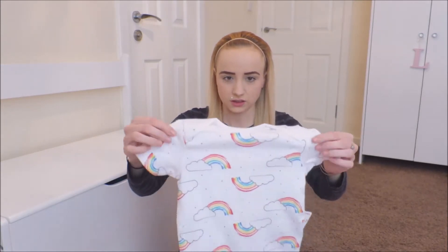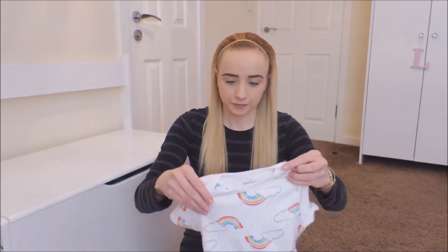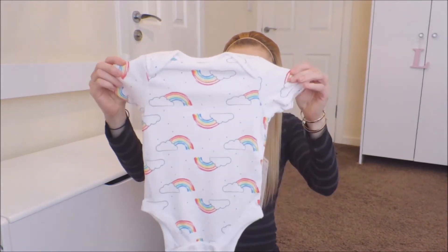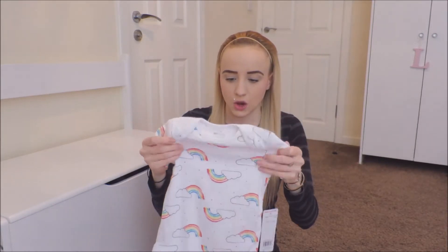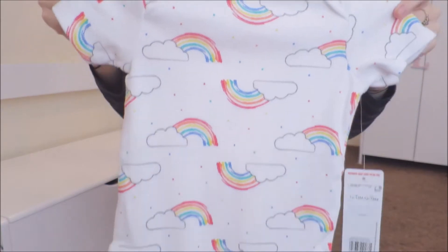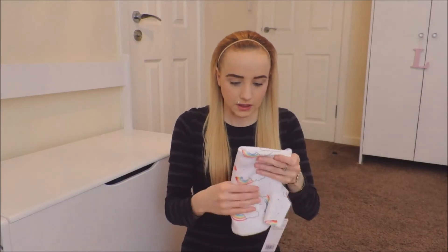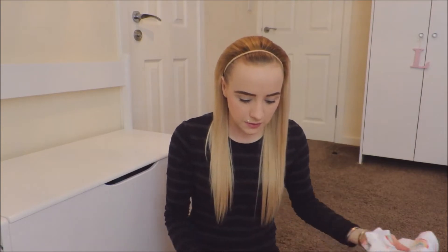This was £2 from Tesco's — their brand is F&F Baby. It's just plain white vests with rainbows. If I see anything with rainbows, I tend to get it with Lily being like my rainbow baby. I really like that and it's also got clouds on it as well.